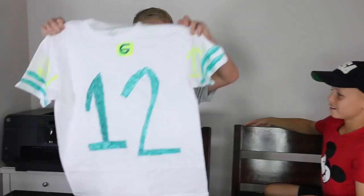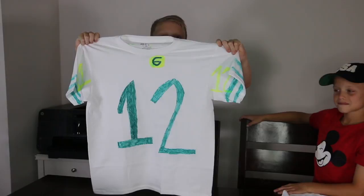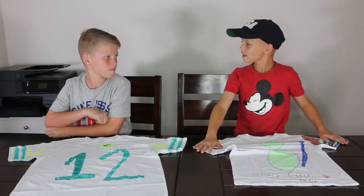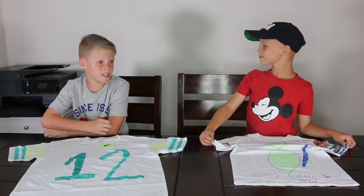My turn. I did Aaron Rodgers — best quarterback in the league. I did it exactly like the jersey. The G is right there, we have the big 12 in the middle, we have the two sleeves with the two green stripes and the 12, and then on the back we have the label 'Rodgers.' I didn't know Aaron Rodgers is going to play for the Packers for a very long time. Well, according to the NFL app, it said he's going to play a lot longer, but that might not be true.